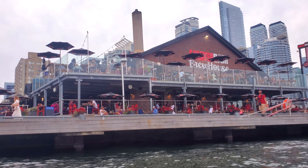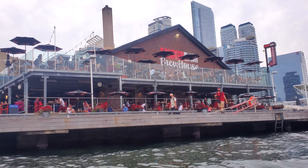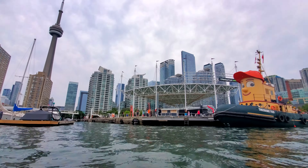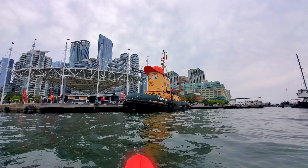Here I'm passing the Amsterdam Brewhouse and you can see there are lots of people out enjoying the patio here eating their dinners. So this area here is known as Harbourfront and this here is the main event — the Theodore II tugboat.